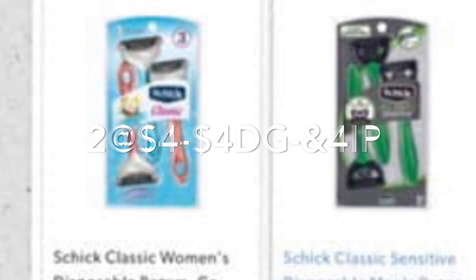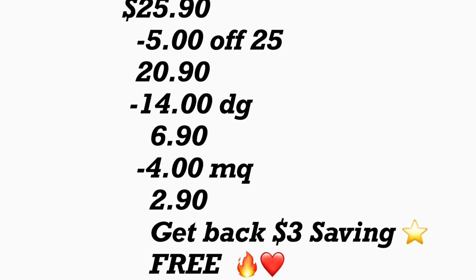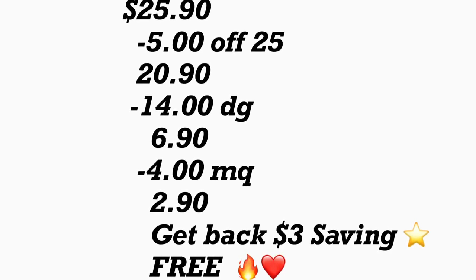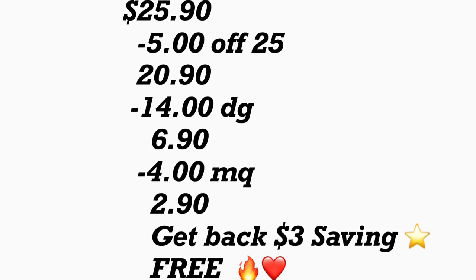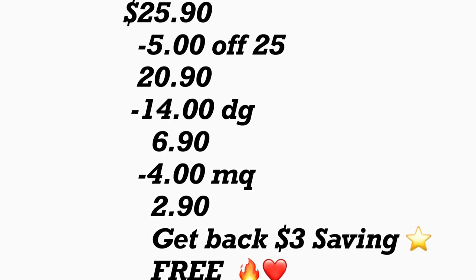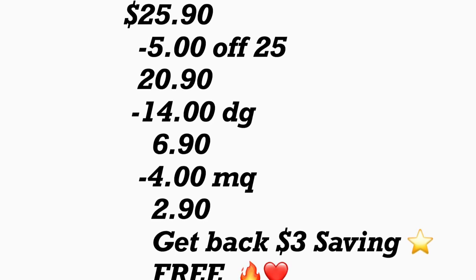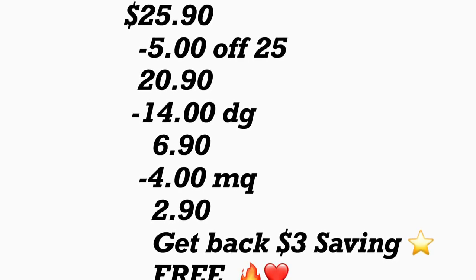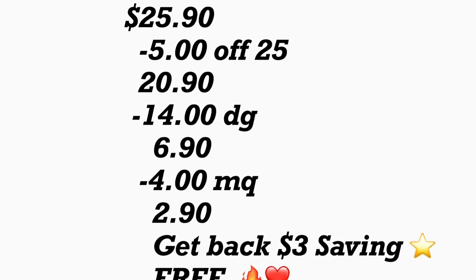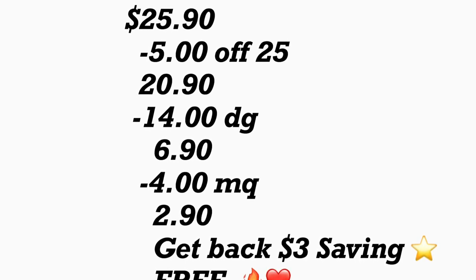El total de este escenario le va a quedar por $25.90. Después de que la cajera escane sus productos ponga su número de teléfono — su cupón de $5.25 se va a descontar, más aparte $14 en cupones digitales. Al último déle a la cajera su cupón del fabricante de $4 por el rastrillo de Chic. Su total a pagar le quedaría $2.90. Más aparte recibiría su reembolso de $3 en la aplicación de Savings Star por el Snuggle, dejándole el escenario totalmente gratis.